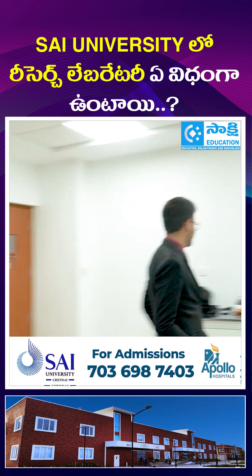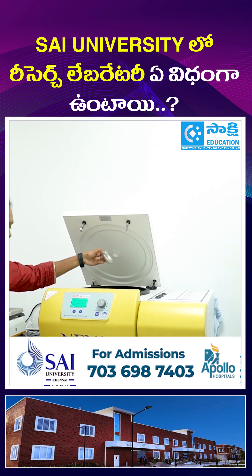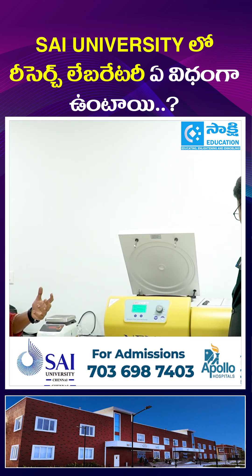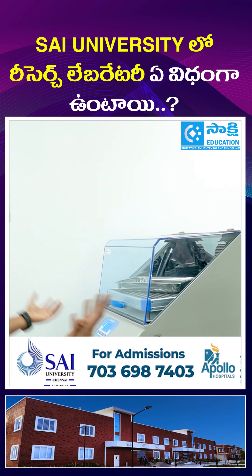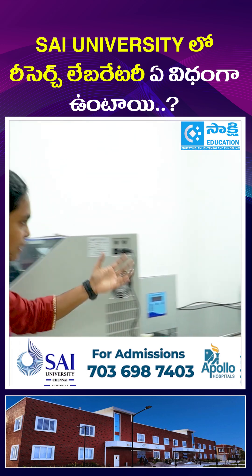Here you can see a centrifuge where you can keep a lot of tubes and separate them based on size. And this is a shaker — it gives rotation to the samples so they properly mix.